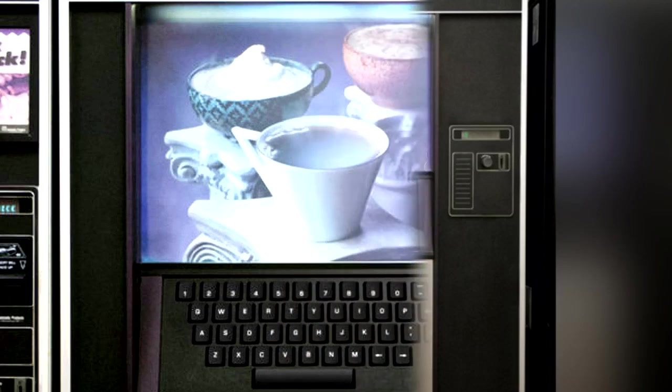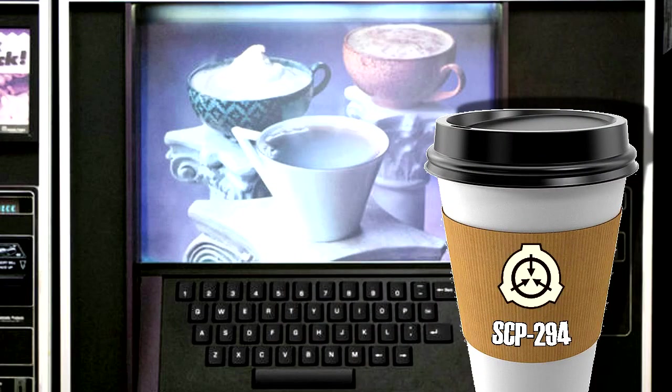Document SCP-294-A. Regarding Incident 294-01: on August 21, 2005, Agent Joseph attempted to use item SCP-294 to obtain coffee during his allotted break time, at 9:30 a.m. At the request of another agent, to see what it would do, he requested a cup of joe from the item. Moments after confirming the selection, Agent Joseph began to sweat profusely, and complained of dizziness before collapsing.